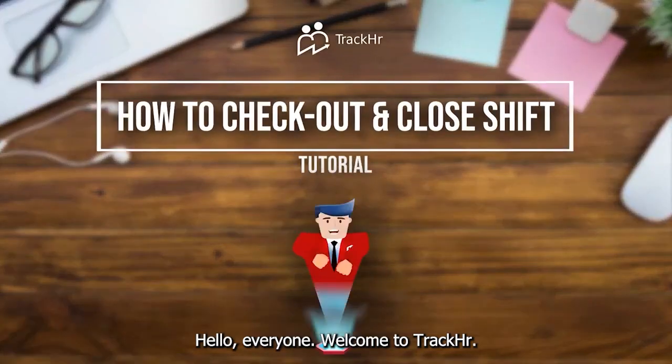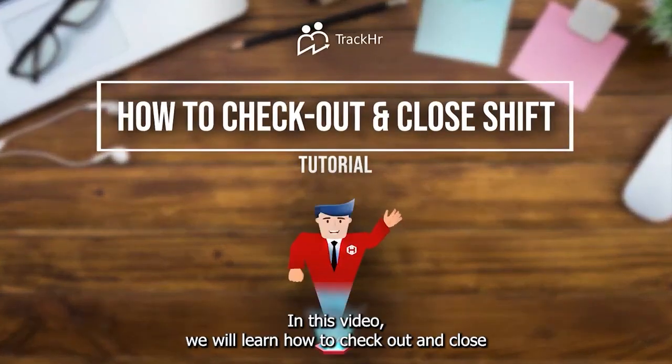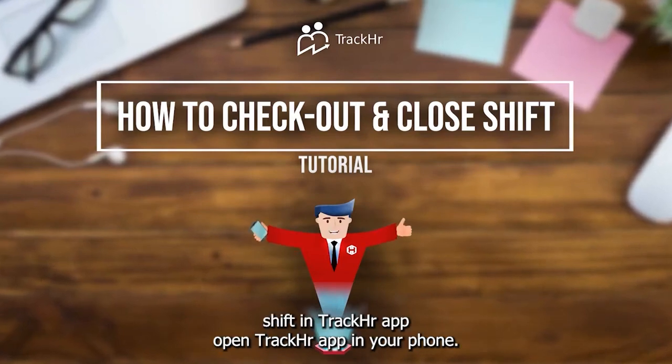Hello everyone, welcome to TrackHR. In this video we will learn how to check out and close shift in the TrackHR app.